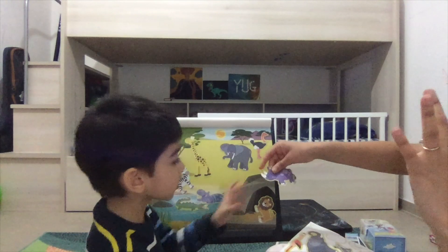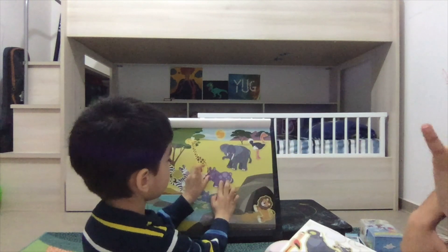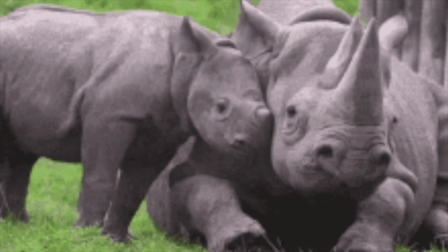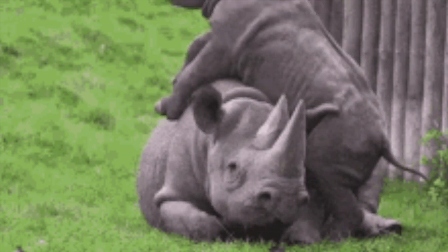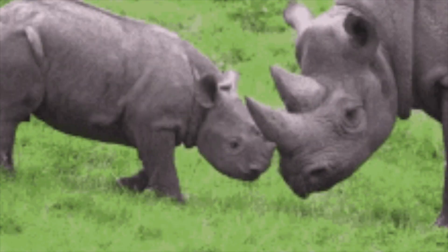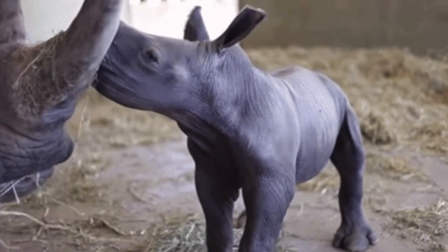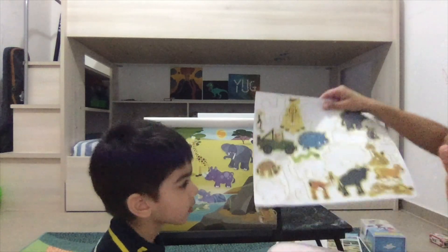We also have the rhinoceros. The rhinoceros has a horn — do you see the horn? Its name comes from Greek for 'nose-horned,' and as you might have noticed, it has one or two horns on its nose. It is mostly hunted for its horns. It's a herbivore, the second largest land animal, and it has a small brain compared to its big body.